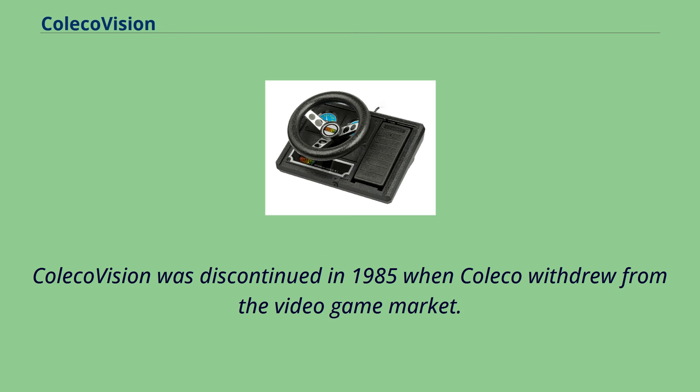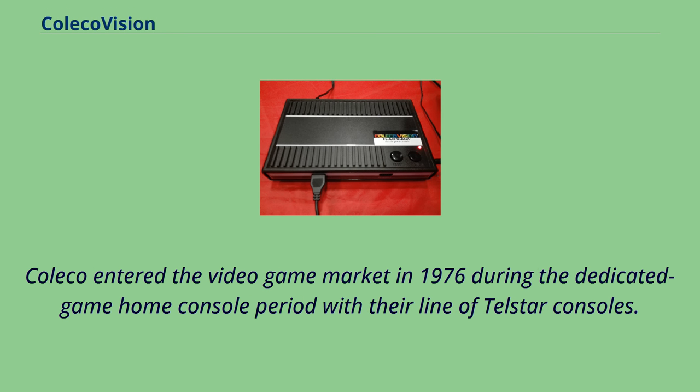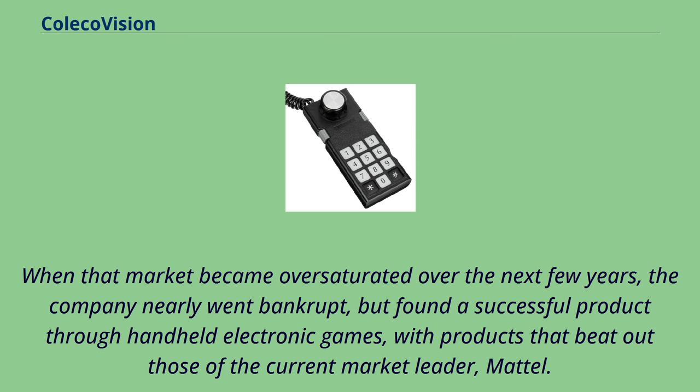ColecoVision was discontinued in 1985 when Coleco withdrew from the video game market. Coleco had entered the video game market in 1976 during the dedicated game home console period with their line of Telstar consoles. When that market became oversaturated over the next few years, the company nearly went bankrupt, but found a successful product through handheld electronic games, with products that beat out those of the current market leader, Mattel.